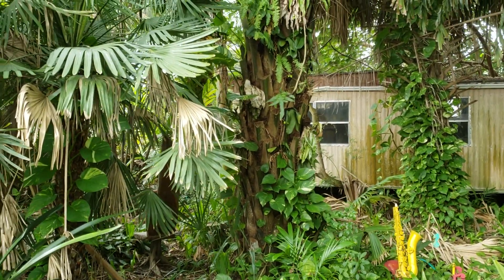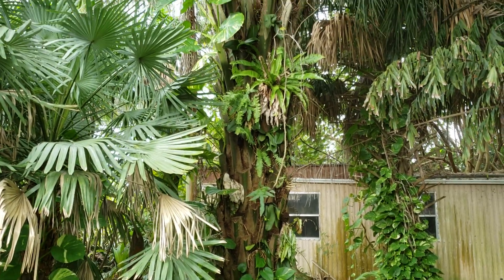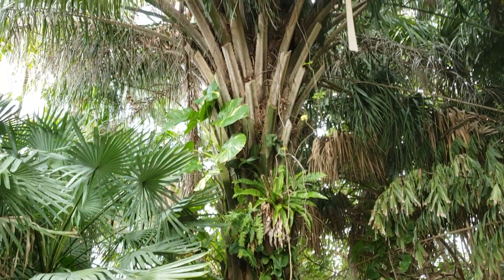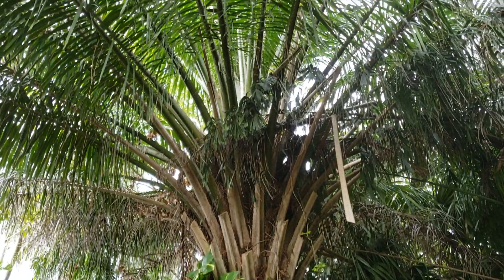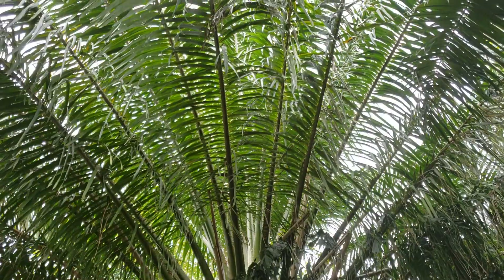Hey everyone, Christian here. I was not sure if I had made a proper vlog on Elaeis guineensis, the African oil palm, but here is such a nice specimen that I wanted to do one on a real nice size one.